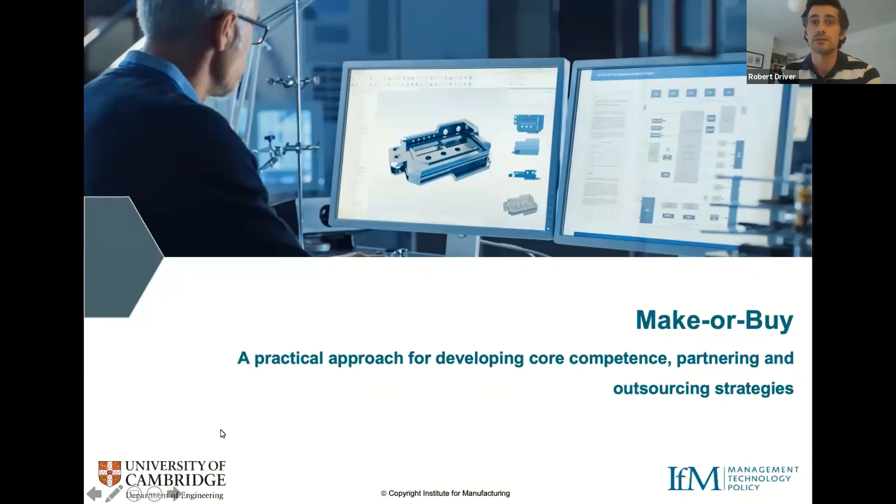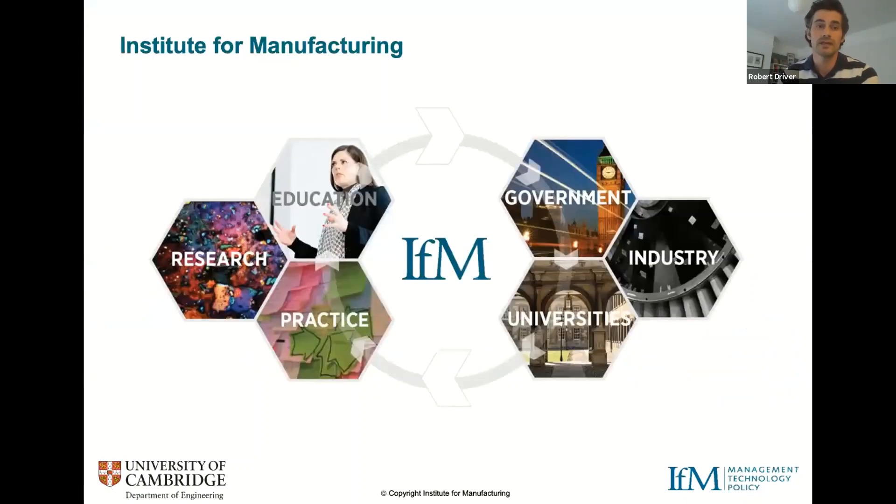The Institute for Manufacturing is part of the University of Cambridge's Department of Engineering. We bring together expertise across management, technology and policy to address a broad range of manufacturing issues and challenges. We've got really close relationships with organisations across government, industry and academia. The research tools and approaches you'll be hearing about today have been developed, tried, tested and enhanced in collaboration with our organisational partners. So if you're facing challenges or strategic issues, some of these approaches might be useful to you.